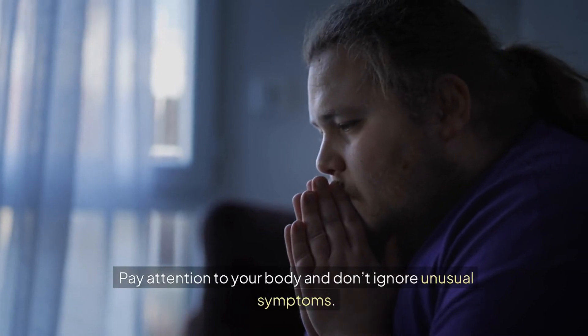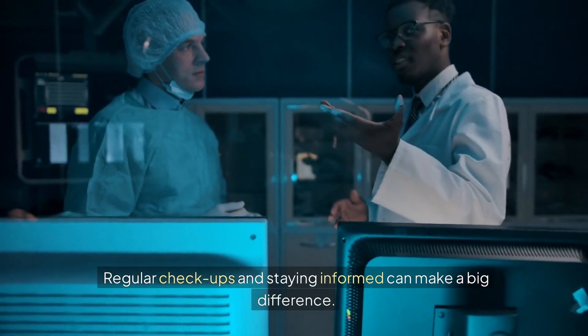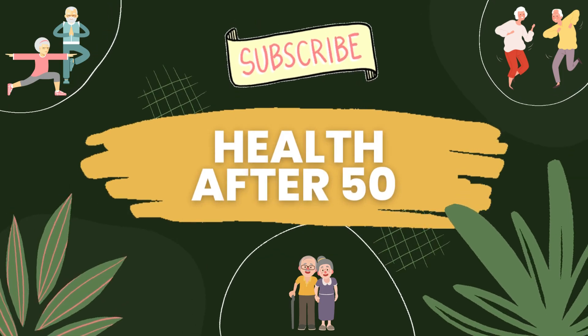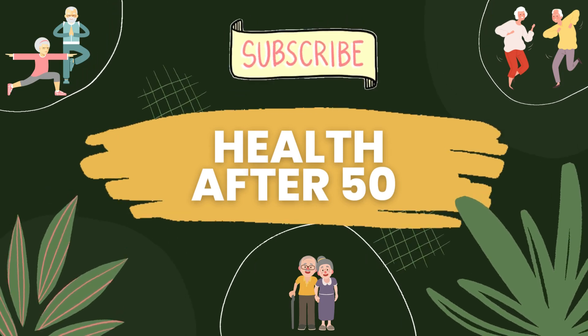Pay attention to your body and don't ignore unusual symptoms. Regular checkups and staying informed can make a big difference. If you found this information valuable, please give this video a thumbs up, share it, and subscribe to our channel for more insightful content. As always, take care of yourself and thanks for watching.